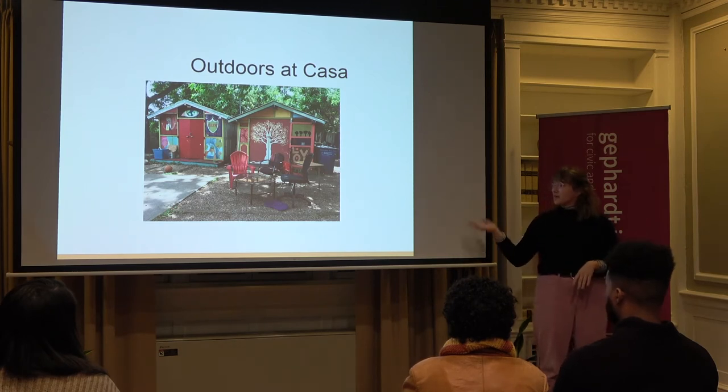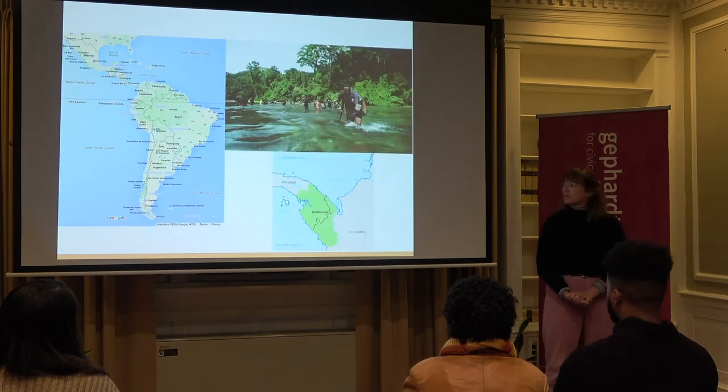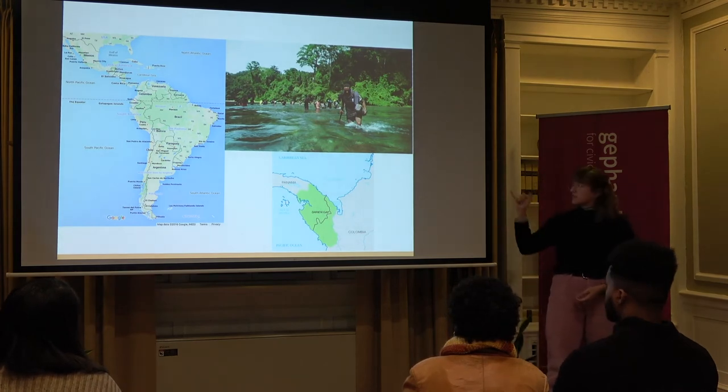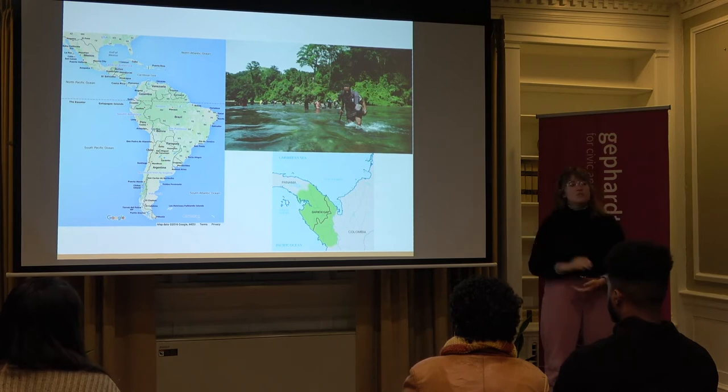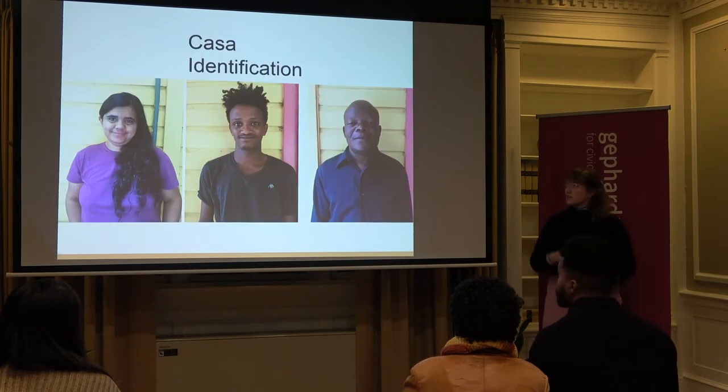Here is where we kept a lot of the essential objects for folks leaving detainment. Often people would come with absolutely nothing, which meant toothbrushes were a form of currency that were really important. People were coming from all over the world, often traversing the Darien Gap, which is the jungle between Colombia and Panama — one of the most dangerous places in the world, not only because of the natural elements but also because of the drug trade that runs through. So we were serving individuals from all over the world and often they journeyed very, very far.